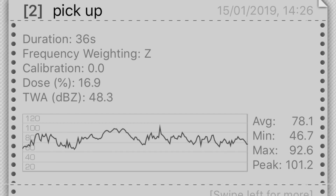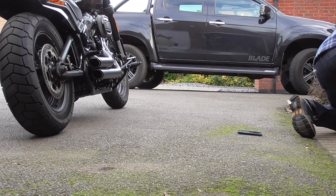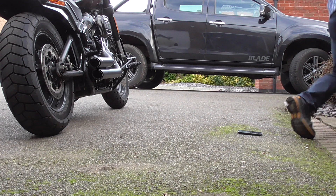So here are the results from the pickup. It took 36 seconds. Average was 78 — well below the Harley. Minimum was 46, which is background noise, and a maximum of 92.6 and a peak of 101. Again, I don't know how the peak can be higher than the maximum, but there you go.